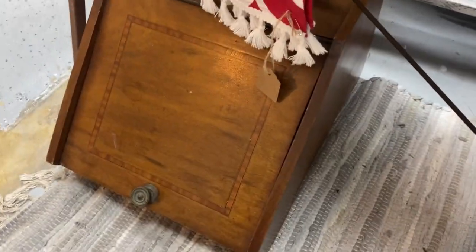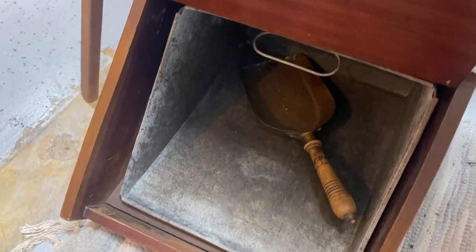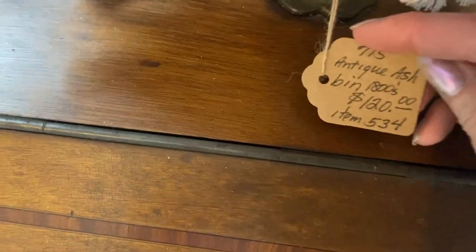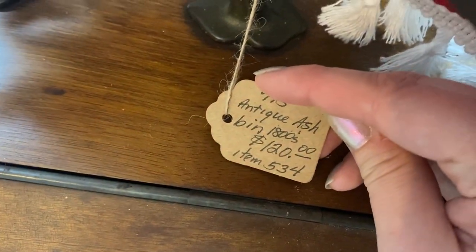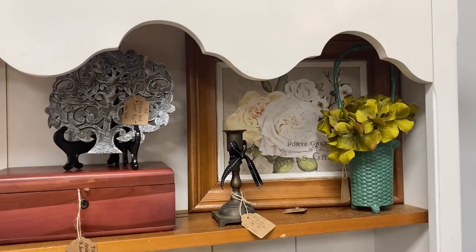This booth usually always has something that I want to buy and bring home. I thought this was maybe a bread box at first, but getting a closer look at it, I found that it was an antique ash bin from the 1800s — absolutely something I've never seen before.